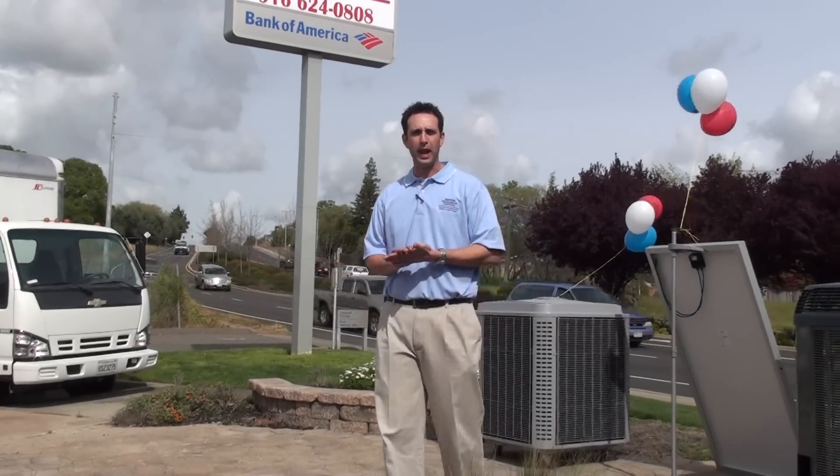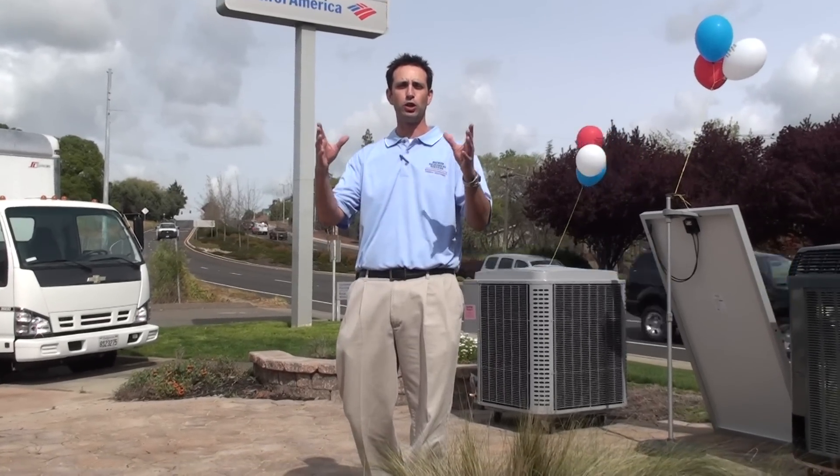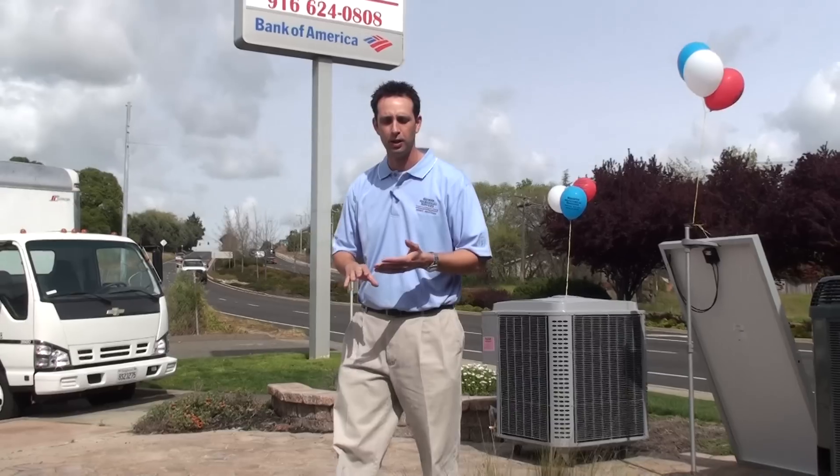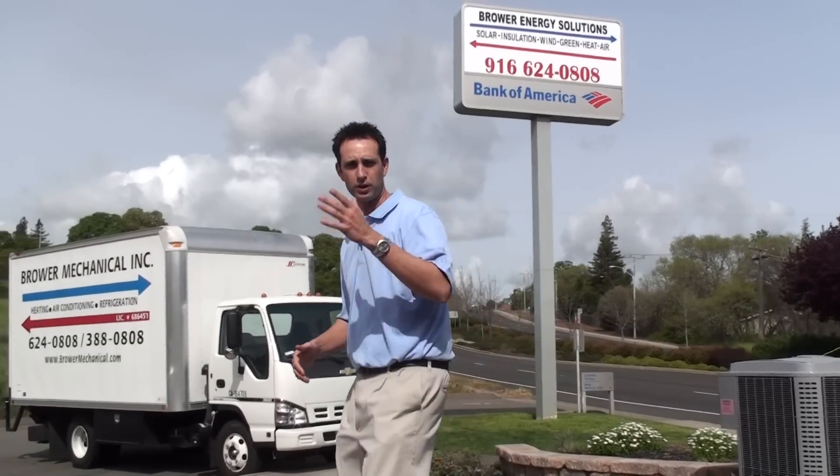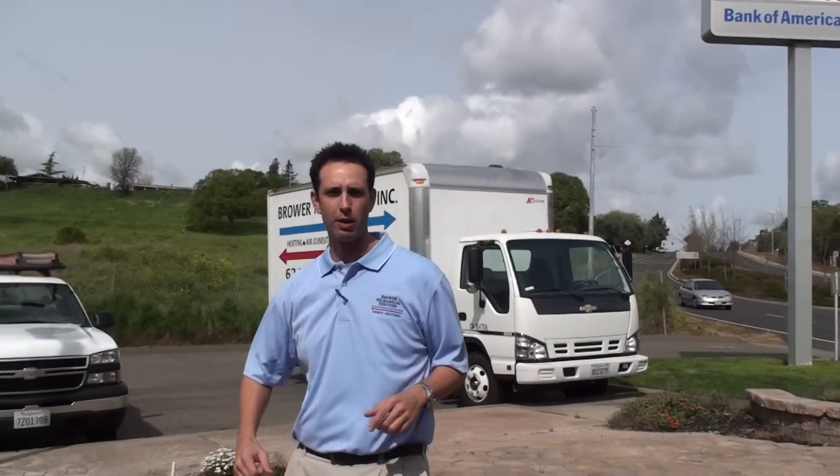Hi, I'm Aaron Crawford with Brower Mechanical, the energy solutions company. Today I'm going to introduce you to our new showroom located in Rockland. We're on the corner of Sunset Boulevard and Whitney Boulevard. Anytime you want to come out to meet me personally, we can discuss some of the energy measures that we do.